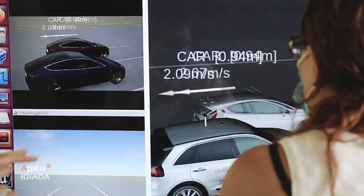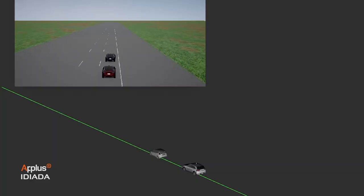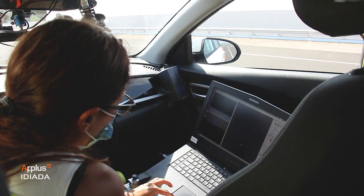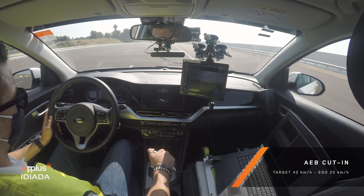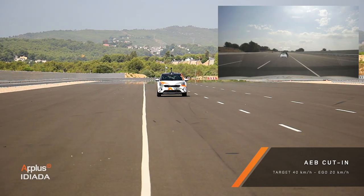The main applications of Vehicle in the Loop are the pre-calibration and evaluation of ADAS and automated driving systems. It is also being assessed by Euro NCAP to be included in the vehicle safety rating process, allowing a wider test matrix coverage.